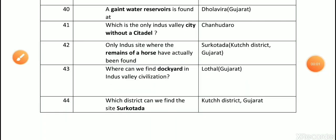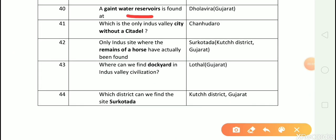Question number 40: A giant water reservoir is found at? Answer is Dholavira, Gujarat. Question number 41: Which is the only site city without a citadel? Answer is Chanhudaro.